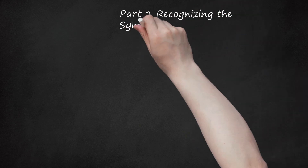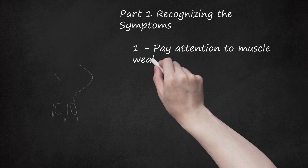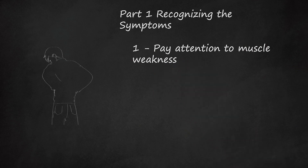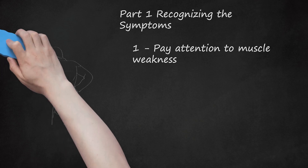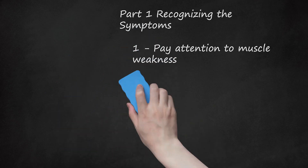Part 1: Recognizing the Symptoms. First, pay attention to muscle weakness. Muscle weakness is a common symptom of a pinched nerve. Pay attention to any changes in your strength to determine if you may have a pinched nerve. For example, if you have a pinched nerve in your wrist, then it may affect the function of your fingers and thumb and reduce your grip strength.